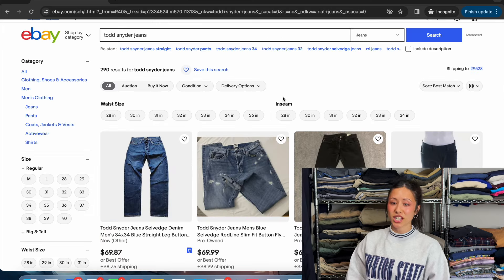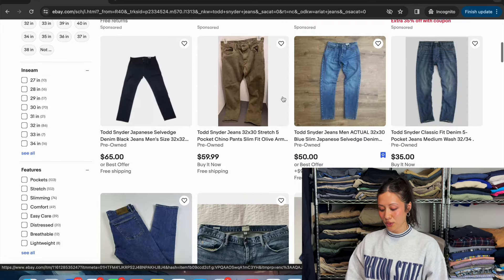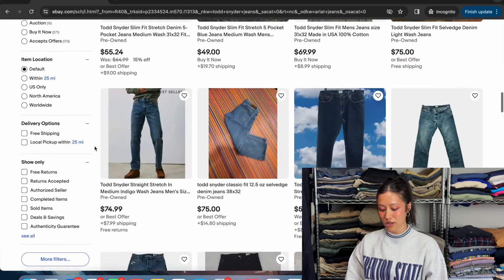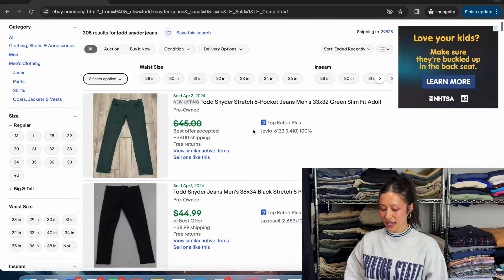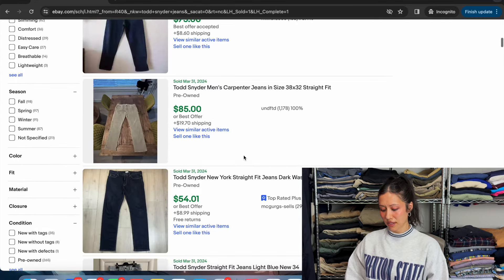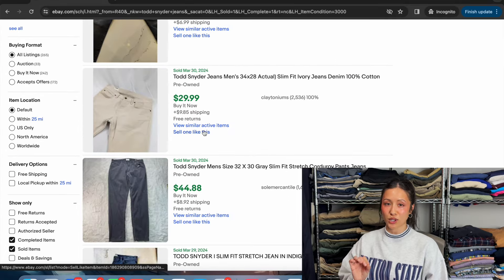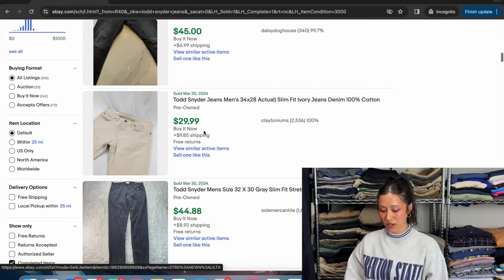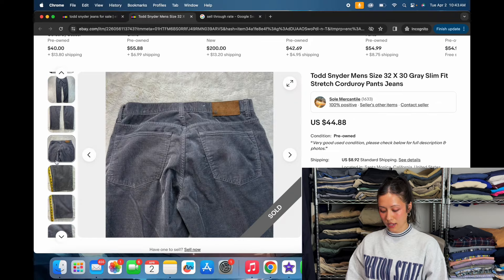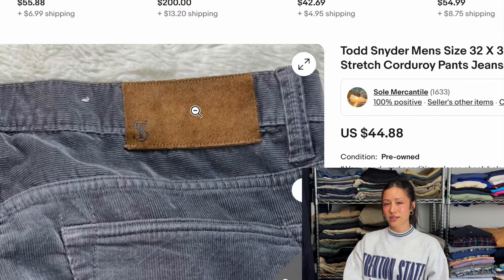Next up we've got Todd Snyder jeans, and as you can see these have a higher value as well — looking at the $50s and $60s in available listings. Checking sold comps, you should get around $45, with one selling for $85 which seems a bit high compared to the rest. Another great value brand to be on the lookout for. The brand tag literally just says Todd Snyder, and here's the back tag with their little logo — the ST.